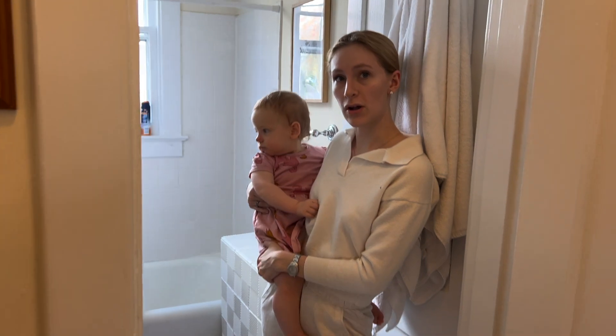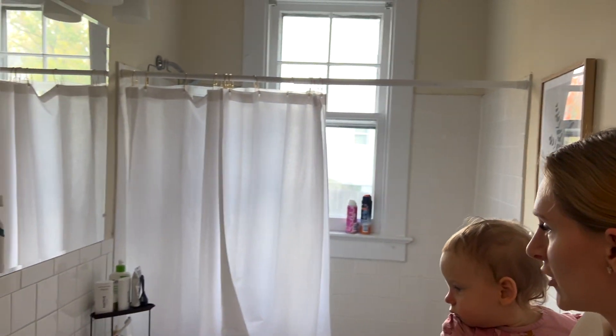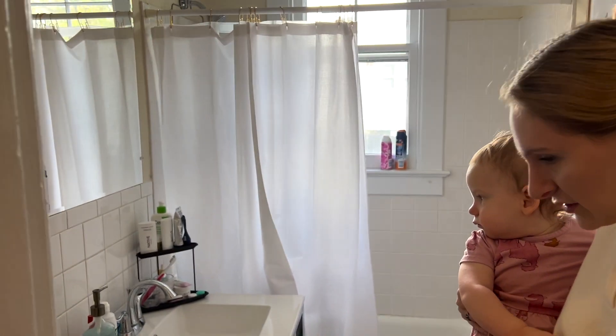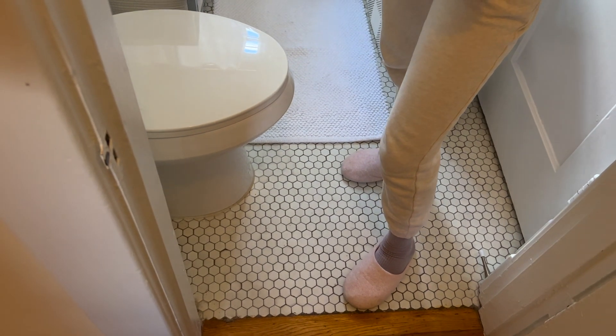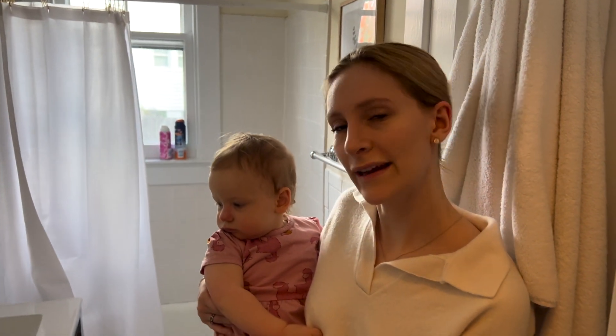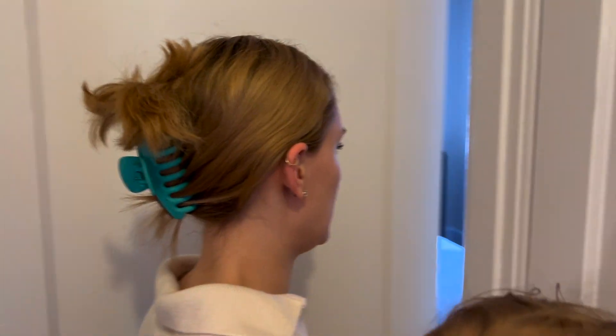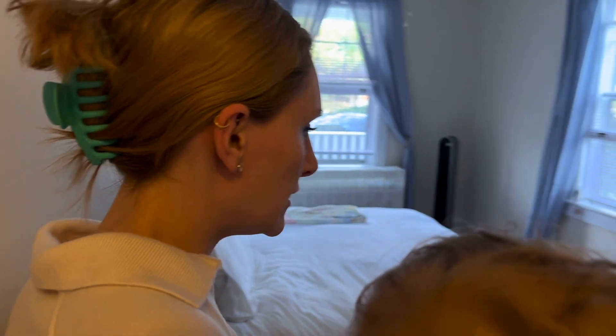The bathroom is a little small but gets the job done. I love these tiles — the little hexagon tiles. Moving on, in here is just a coat closet, and then in here is Colin and I's bedroom.